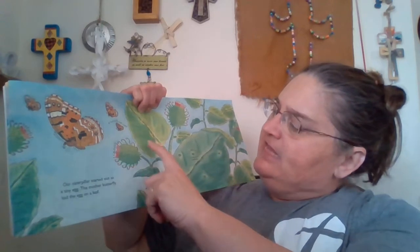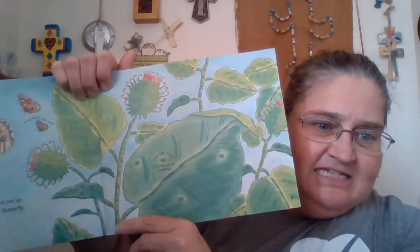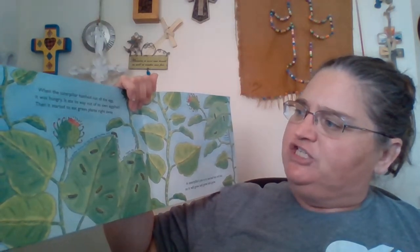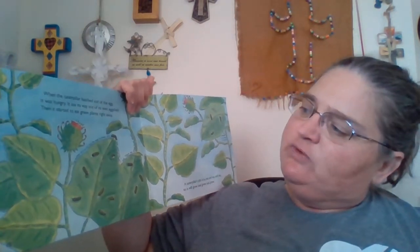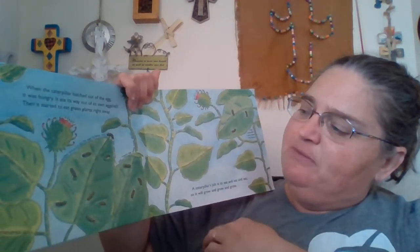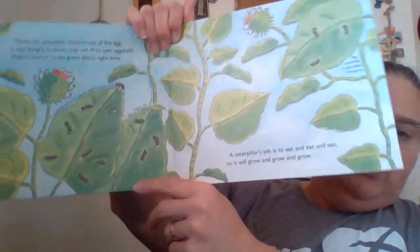A caterpillar started out as a tiny egg. The mother butterfly laid the egg on a leaf — see all the tiny eggs? The egg is tiny, about the size of a pin head. When the caterpillar hatched out of the egg, it was hungry and it ate its way out of its own eggshell. Then it started to eat green plants right away. The mother butterfly is smart — she lays her eggs on the plants that the caterpillar needs to eat. These are called host plants.